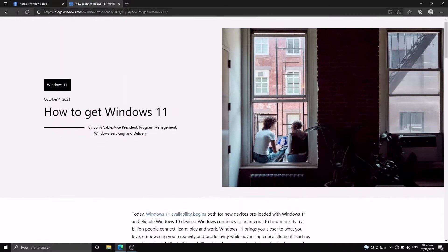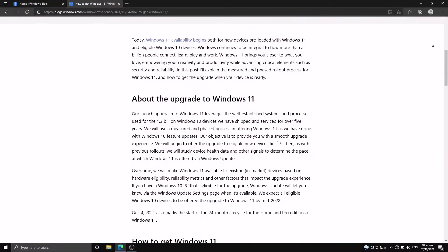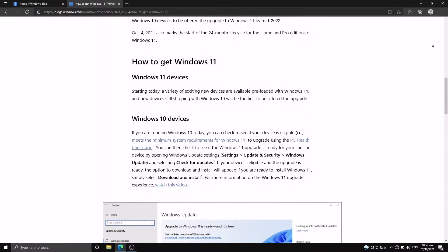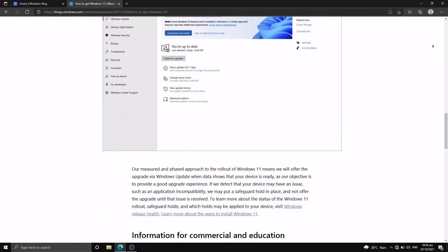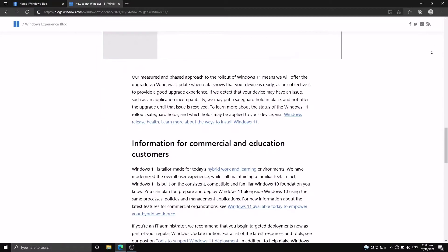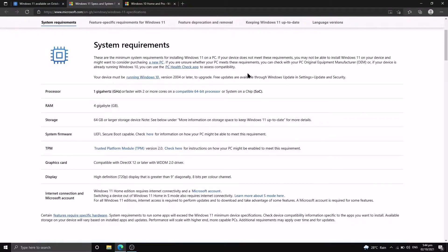Microsoft stated that the Windows 11 free upgrade will start on October 5th. Following their tremendous learnings from Windows 10, they aim to give us the best quality and performance. The first to be rolled out are those with new eligible hardware, followed by in-market devices. Eligible mainstream devices are estimated to complete rollout by mid-2022. Microsoft are very strict for their system requirements.